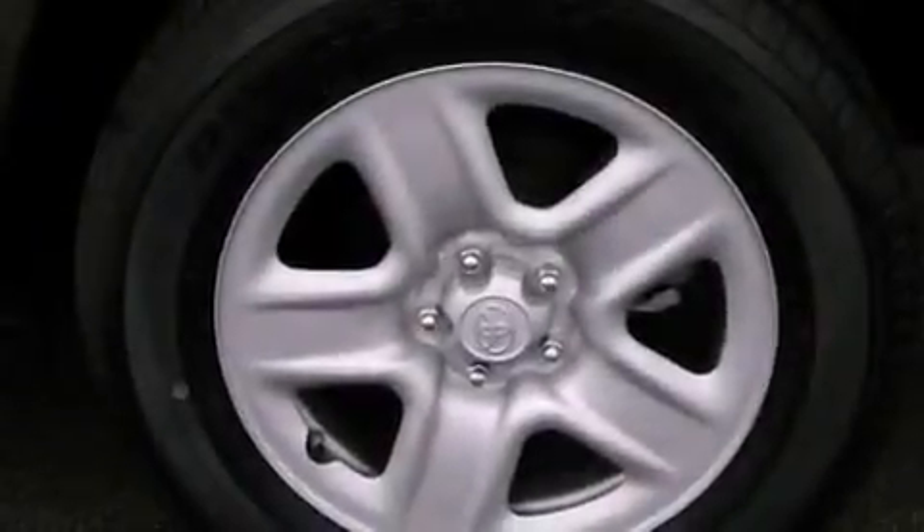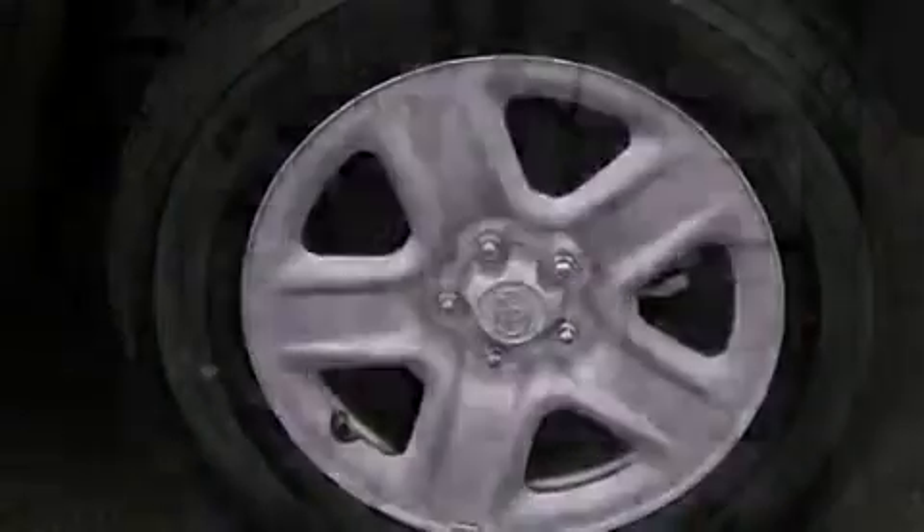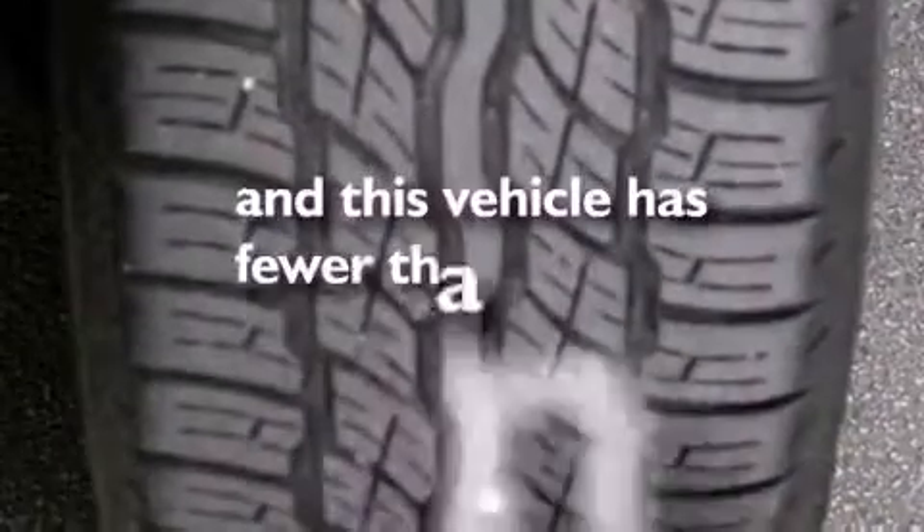Also included are an anti-lock braking system, side impact airbags, a rear window defroster, and this vehicle has less than 8,000 miles.